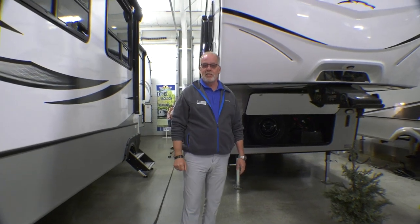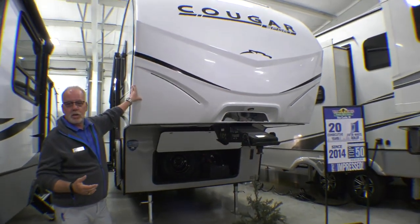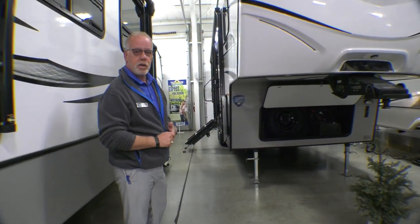Hey everyone, it's Joe Pittman from Walnut Ridge Family RV. It's Walk-Through Wednesday. Today's feature fifth wheel will be the Keystone Cougar 2700 Bunkhouse. This is the Sport model — it's brand new for 2023.